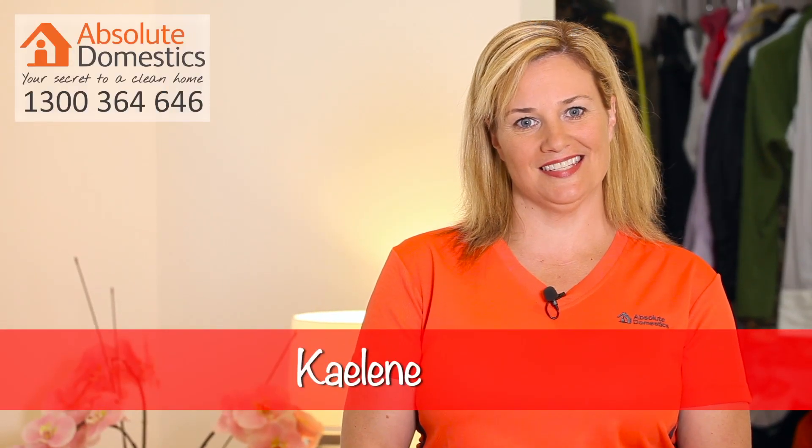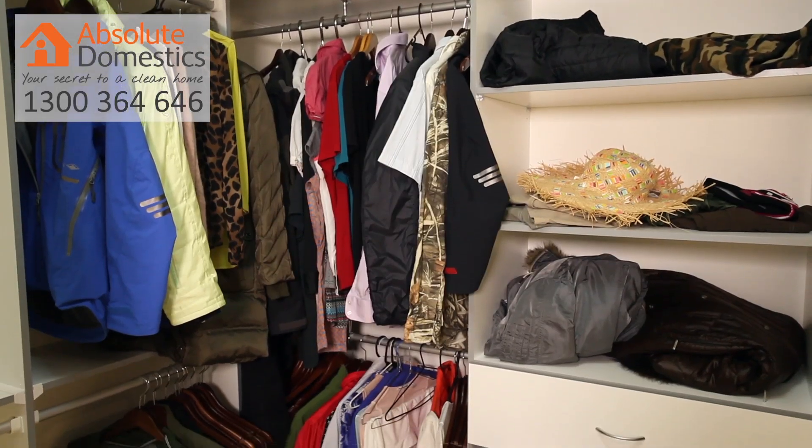Hi, I'm Kayleen from Absolute Domestics, here to help you with organising your wardrobe in five easy steps.